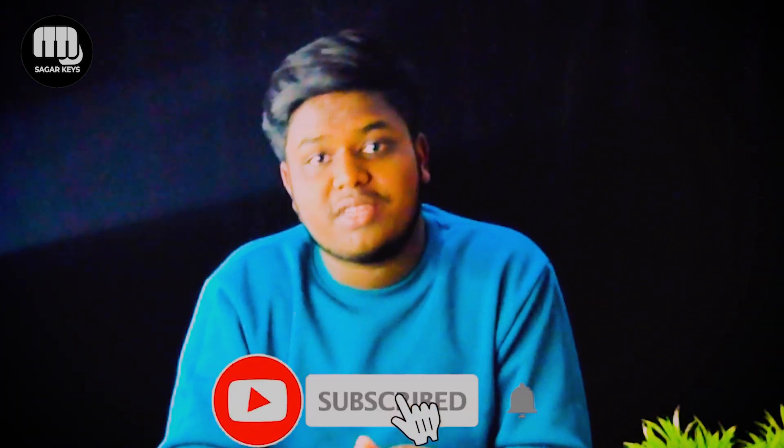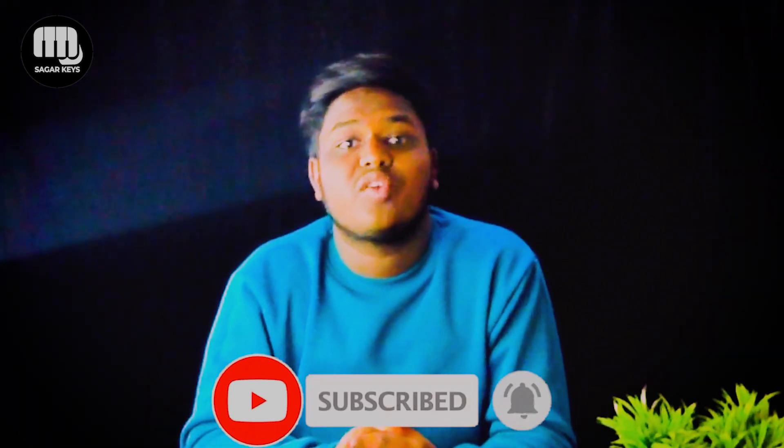If you like this video, please like this video. So let's start our video.